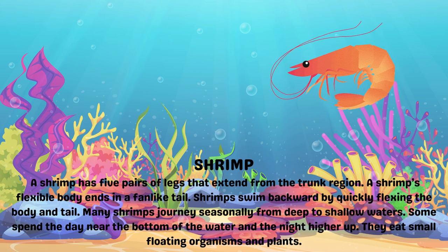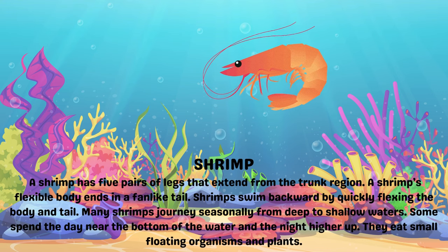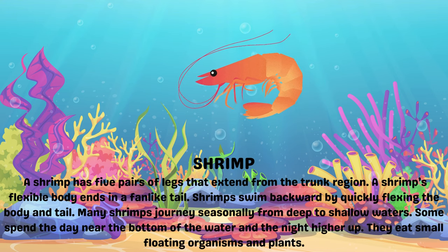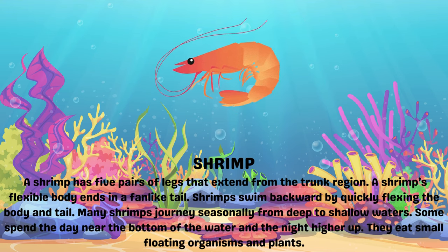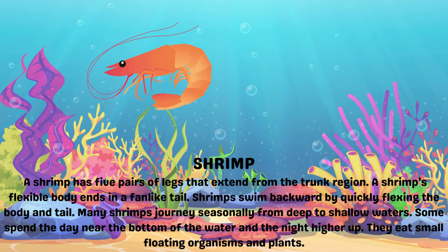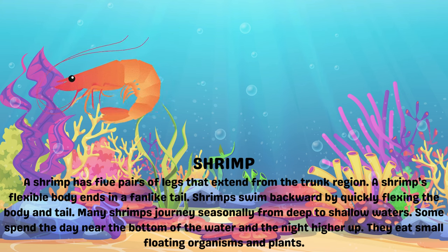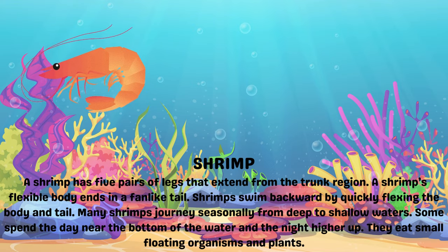Shrimp. The shrimp has five pairs of legs. The shrimp's flexible body ends in a fan-like tail. Shrimps swim backward by quickly flexing the body and tail. Many shrimps journey seasonally from deep to shallow waters. Some spend the day near the bottom and move higher up at night. They eat small floating organisms and plants.